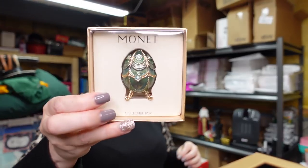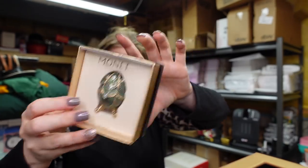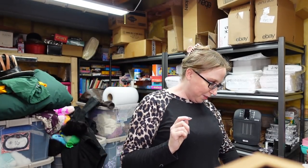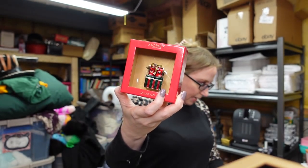I also have this Fabergé-looking egg listed as a buy it now for $19.99. I missed these here — I have two of these stacks of Christmas presents, listed as a buy it now for $39.99. I think that concludes all of the Monet trinket boxes specifically. A lot of them still left, but a lot of them did sell — which is awesome. I'm having the same buyers buying them because they're collectors looking for specific ones.